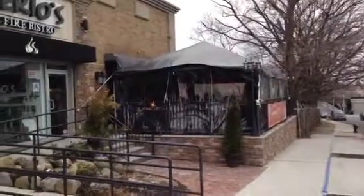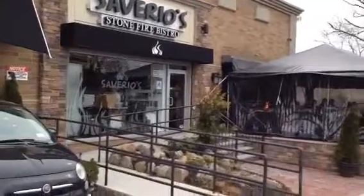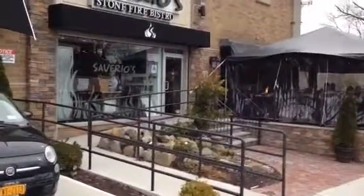This is a video of the facility. That's my restaurant. It's a beautiful waterfall in front of it.